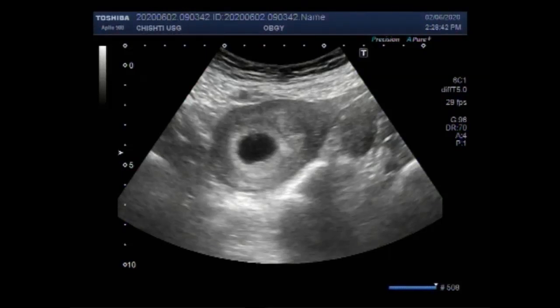Dear viewers, I hope you are all fine. This ultrasound video shows an early pregnancy with the Mirena.